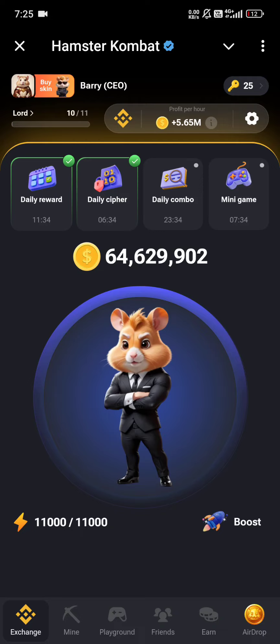Hello everyone. This video is called Hamster's 5 million daily cookbook. This video will be a review of the daily cookbook.